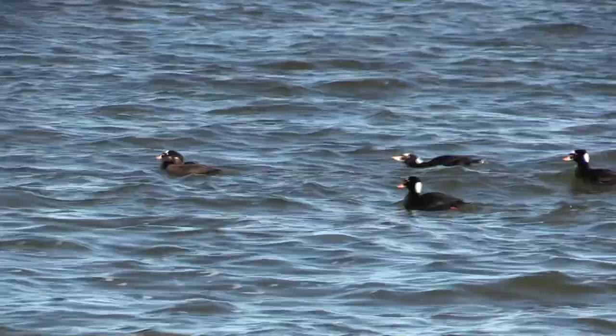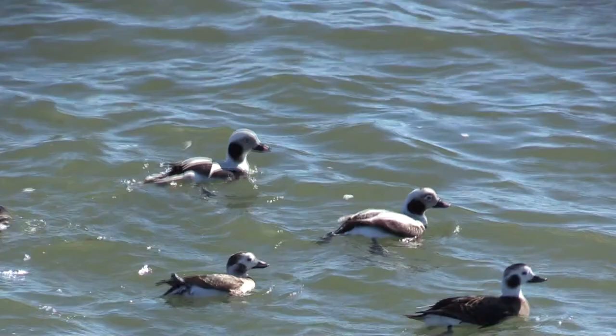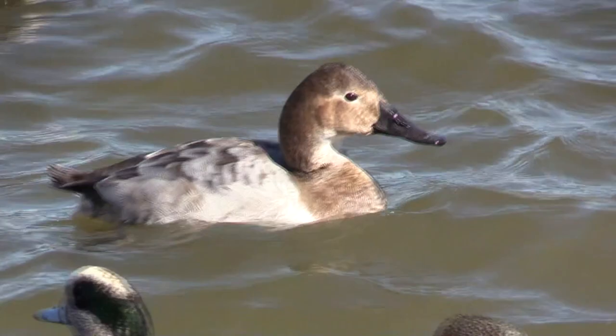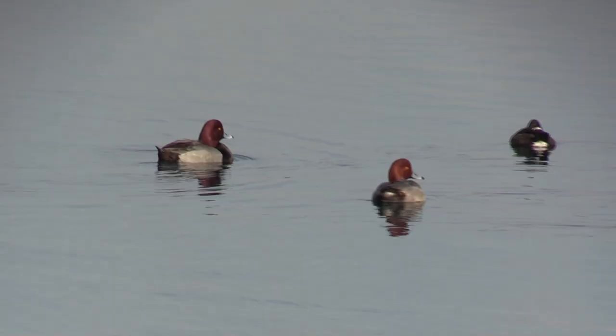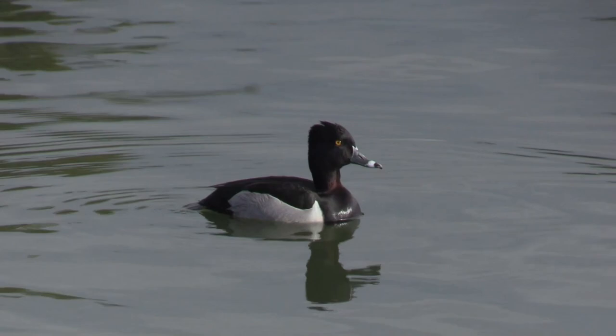Northern Shoveler. Surf Scoter. Long-tailed Duck. Canvasback. Redhead.